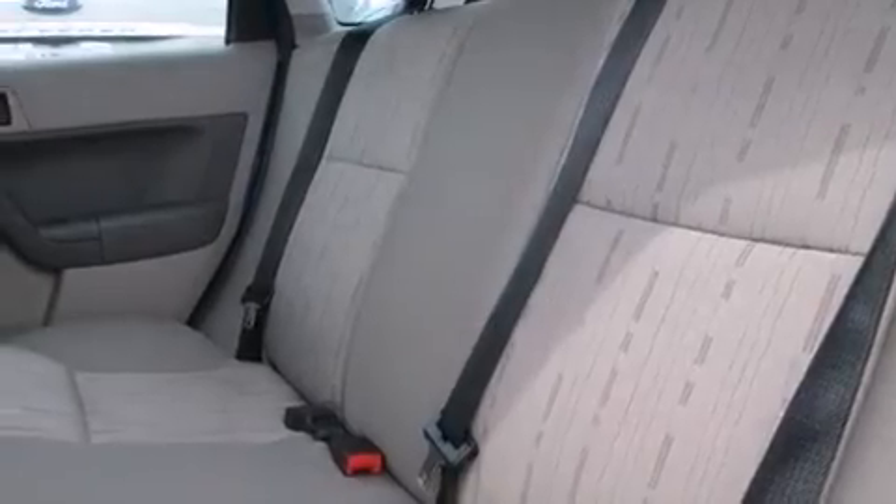Also included are latch-ready child seat anchors, rear seat child-proof door locks, a pass-through rear seat, and an anti-theft protection system.